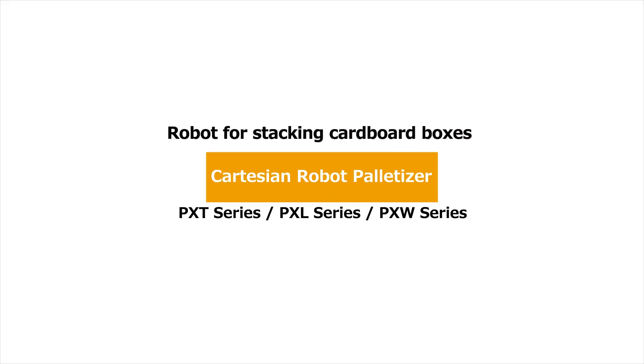Robot for Stacking Cardboard Boxes: Cartesian Robot Palletizer.